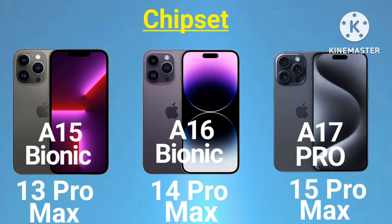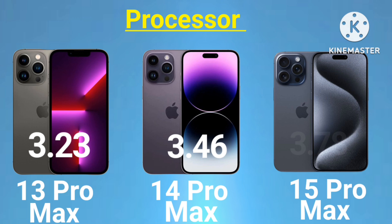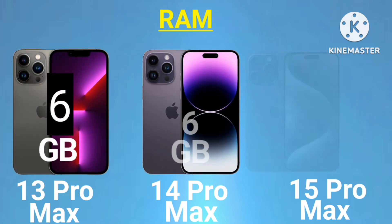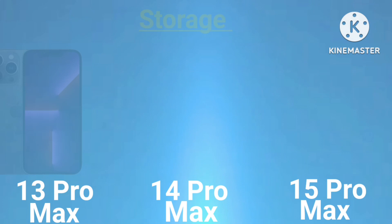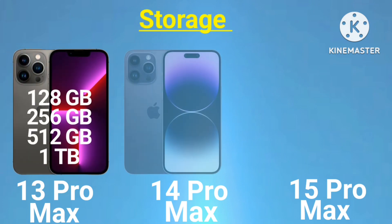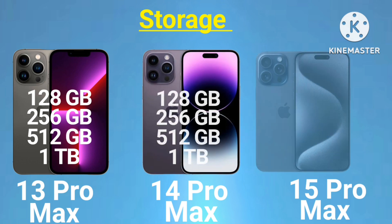Chipset continued: 15 Pro Max - A17 Pro. Processor speed: 13 Pro Max 3.23GHz, 14 Pro Max 3.46GHz, 15 Pro Max 3.78GHz. RAM: 13 Pro Max 6GB, 14 Pro Max 6GB, 15 Pro Max 8GB. Storage: 13 Pro Max - 128GB, 256GB, 512GB, 1TB.